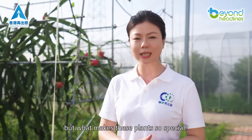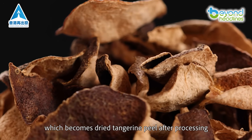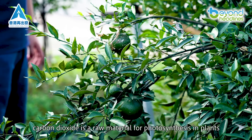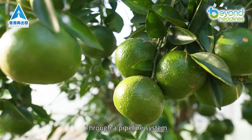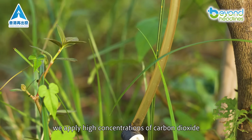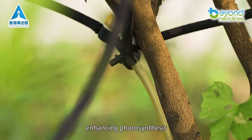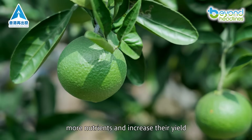But what makes these plants so special? This is fresh xinhui tangerine, which becomes dried tangerine peel after processing. Carbon dioxide is a raw material for photosynthesis in plants. Through a pipeline system, we apply high concentrations of carbon dioxide from the bottom to the top, enhancing photosynthesis. This helps the plants accumulate more nutrients and increase their yield.